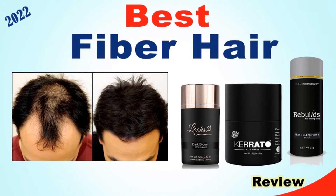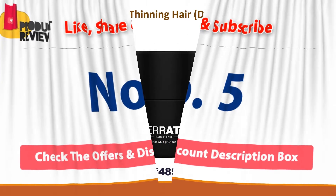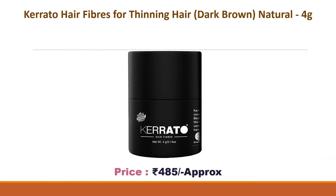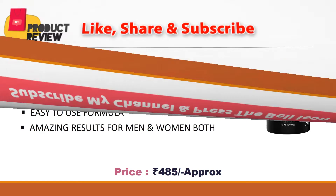Best fiber hair, number five: Kerato Hair Fibers for thinning hair, dark brown. Price: 485 rupees. Instantly makes hair thicker and adds volume, covers thinning spots easily. 100 percent keratin, no preservatives. Easy to use formula with amazing results for men and women both.